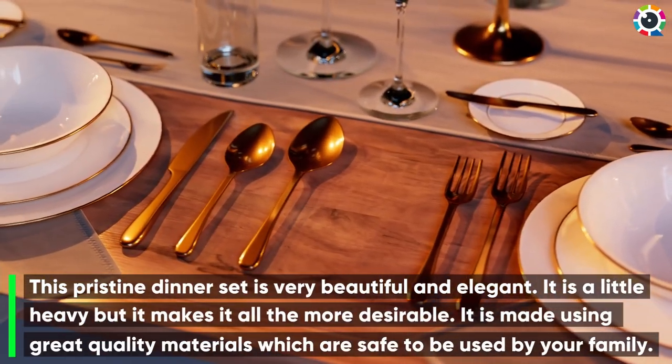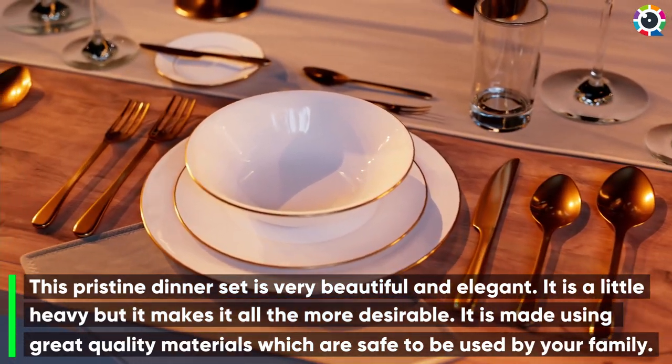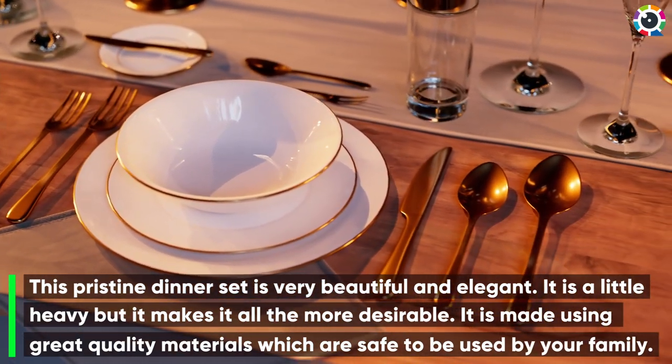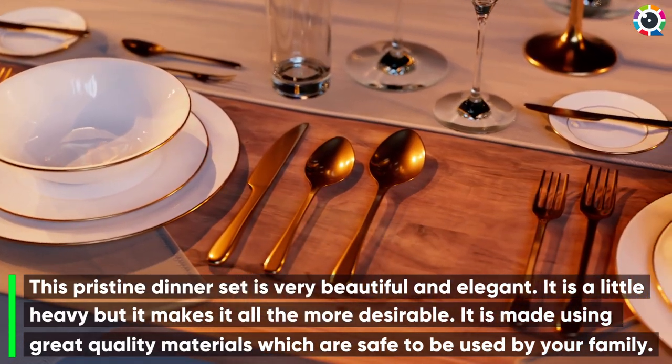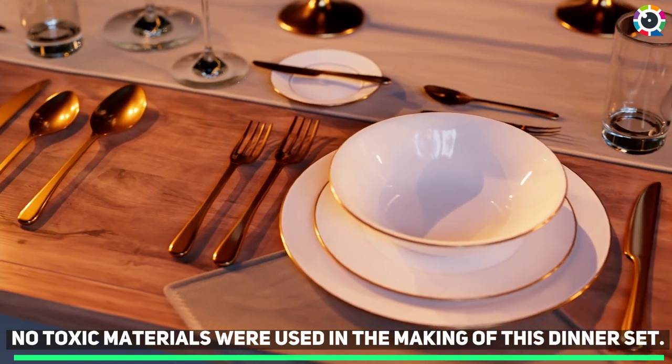Number three: Melacasa porcelain dinner set. This pristine dinner set is very beautiful and elegant. It is a little heavy, but that makes it all the more desirable. It is made using great quality materials which are safe for your family — no toxic materials were used in the making of this dinner set.